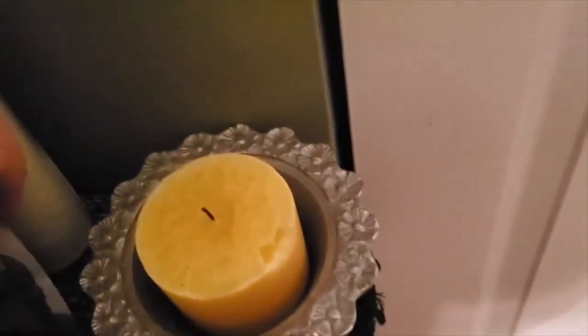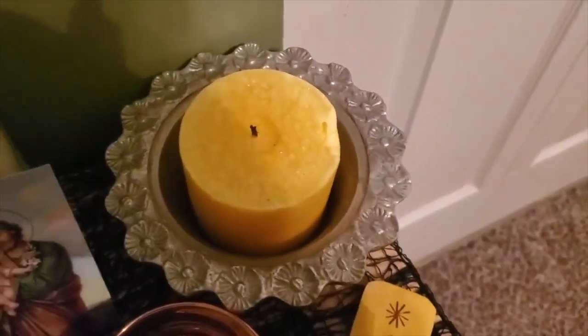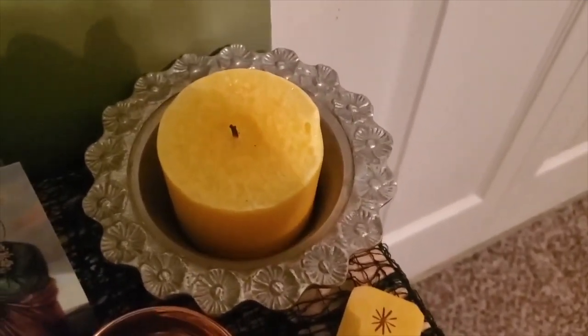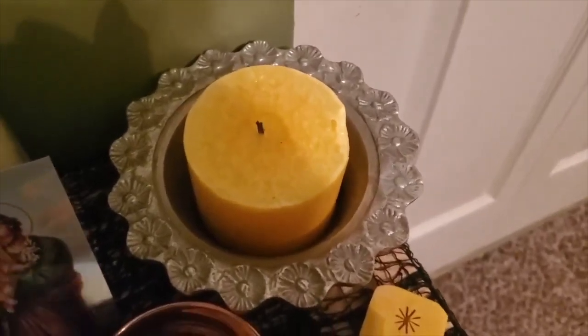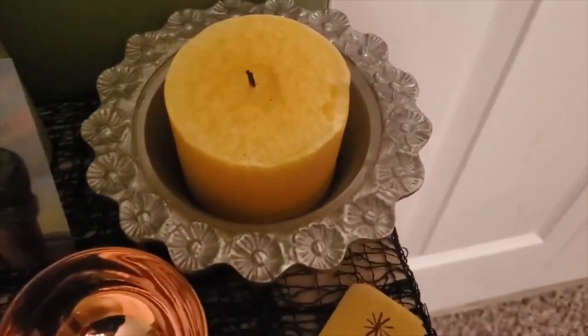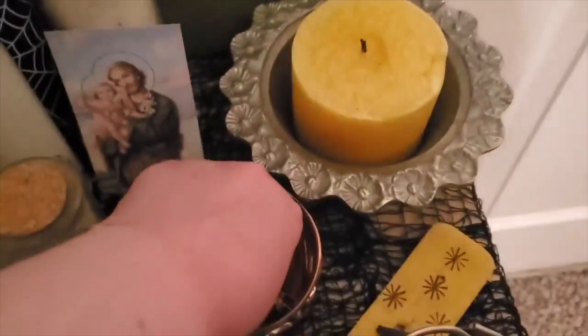Then I have a little bit of oil right over there. Over here I have a candle from Crow Haven Corner all the way in Salem, Massachusetts. I have it in this wonderful bowl that I got at a thrift store, and this bowl has been one of the OGs — I've had it since my first couple of years of being a pagan, so it's kind of a staple for my altar.